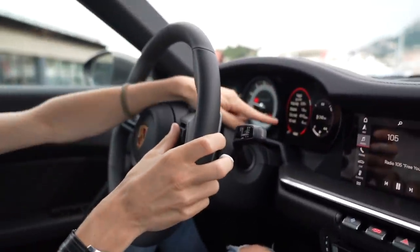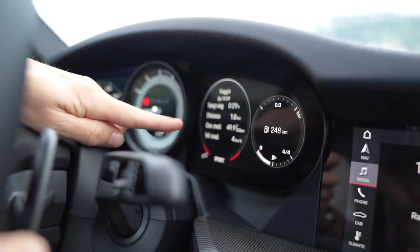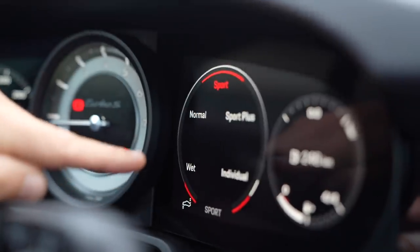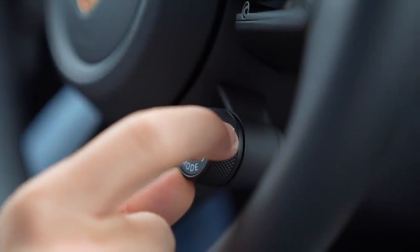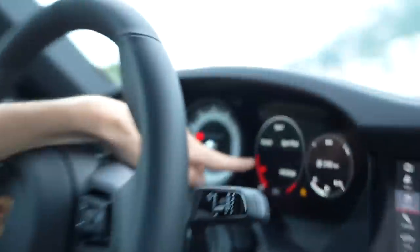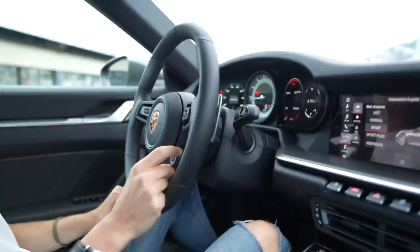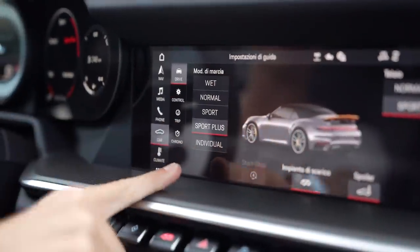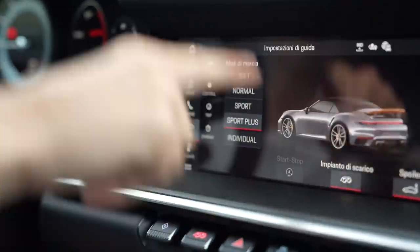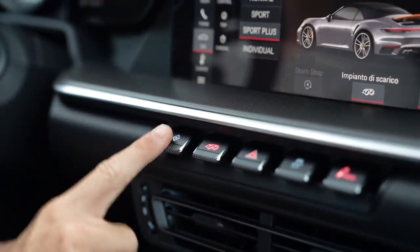On this screen I can literally change from maps - you can see we're on the port in Monaco - to your trip information, oil pressures, temperatures, and your different modes. You have five modes in this car: wet, normal, sport, sport plus, and individual. Sport plus is definitely the most fun. Individual is a mode you can set up yourself, where you can choose your suspension - hard, normal - with the exhaust open or closed, all sorts of different things. And this is a shortcut button towards your individual mode.